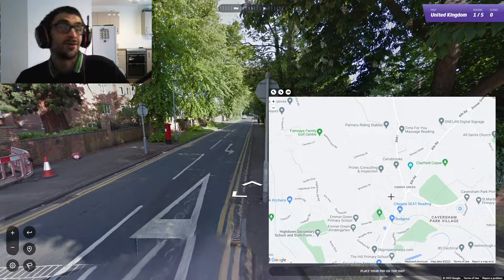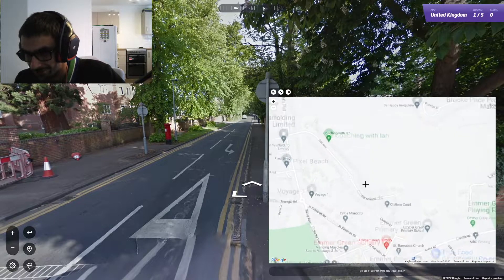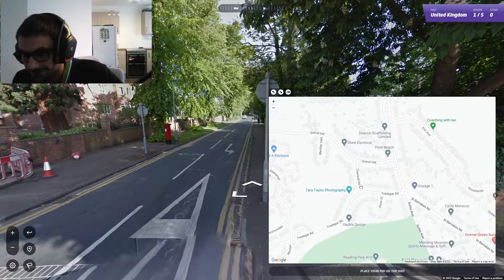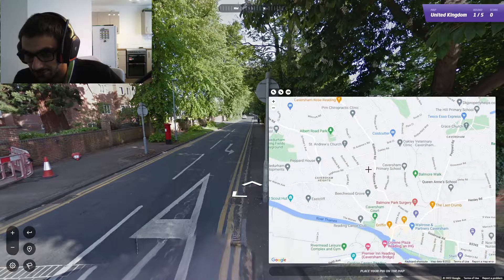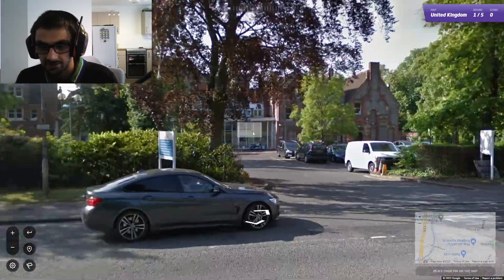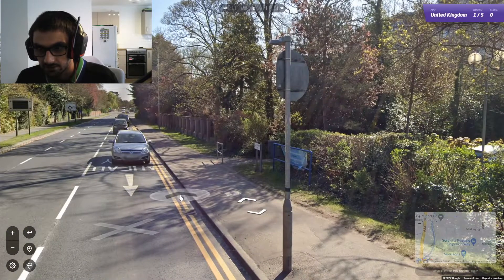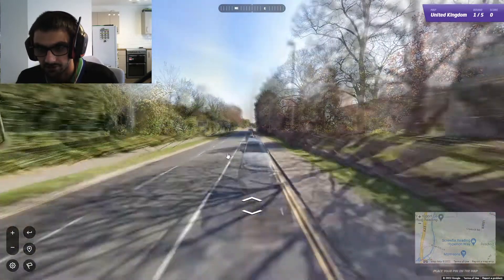I'll probably find it by the time you've commented, but it might be funny still. North-west is kind of the direction, or north-ish, is the direction that Parkside Road is facing — so it's got to be here somewhere. Let's do some different tactics. Have we got any road signs? Little Dragon's Nursery — I don't think that's very helpful.